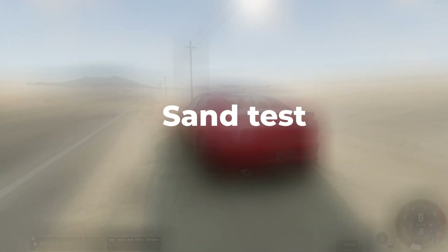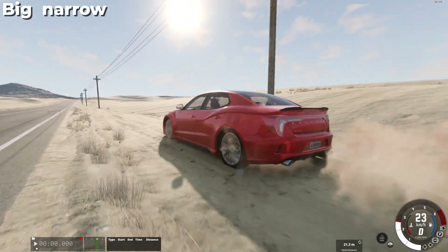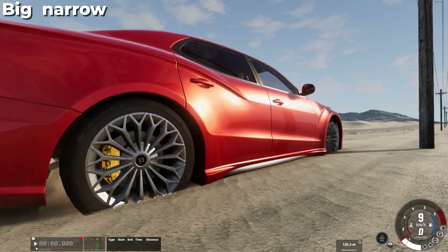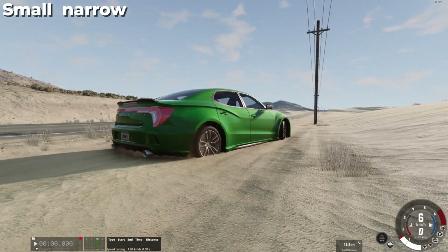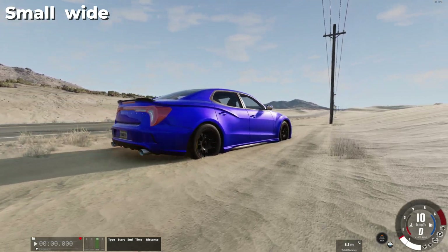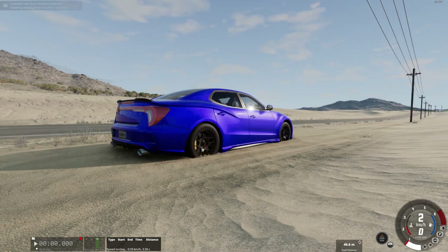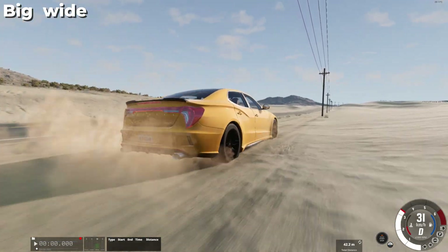The next test is an off-road test. First, let's see how the car with these wheels will handle sand. Large and narrow wheels get stuck in the sand, but because of their small contact area and large wheel diameter, the car can move forward slowly. The small and narrow wheels try to move forward, but because of their small size they cannot overcome the sand. Something similar happens with small wide wheels — they move more confidently, but very slowly and still get stuck. Wide and large wheels move more normally in the sand, but due to their larger contact area, they may still get stuck.